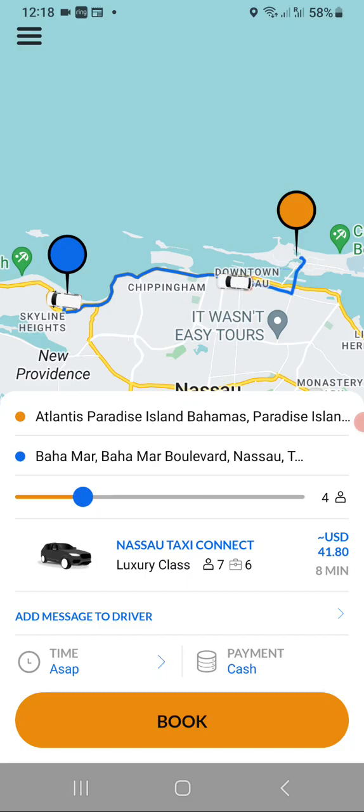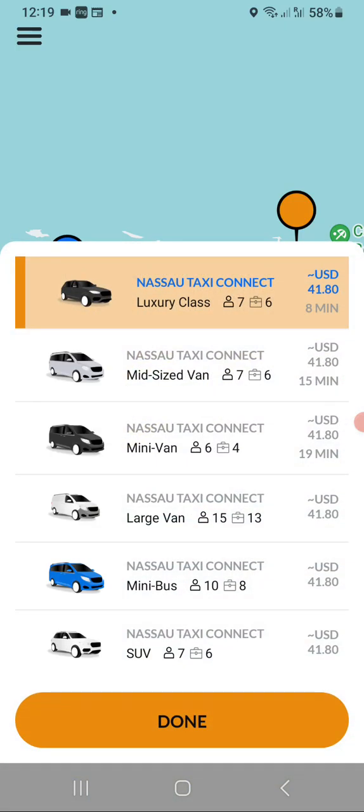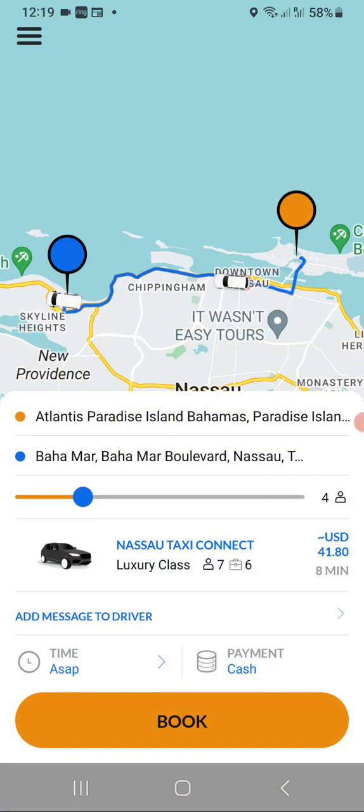Depending on the vehicle you want, you can click right here on the vehicle that's giving you the quote, and it opens up to show other vehicles that might be available along with the amount of time before they reach you. We're going to stick with the luxury class because it's closer — hit Done and go back.